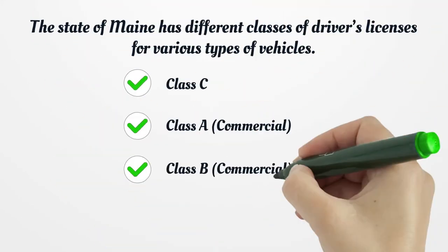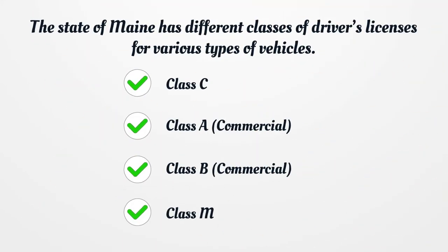The state of Maine has different classes of driver's licenses for various types of vehicles: class C, class A commercial, class B commercial, and class M.